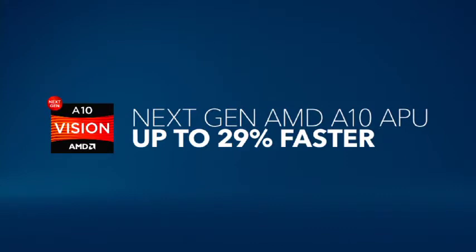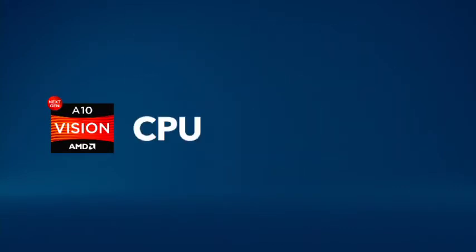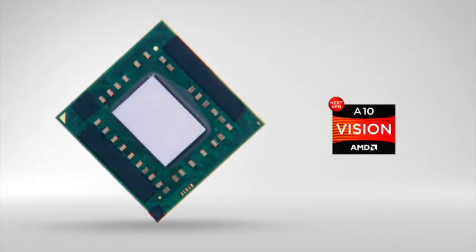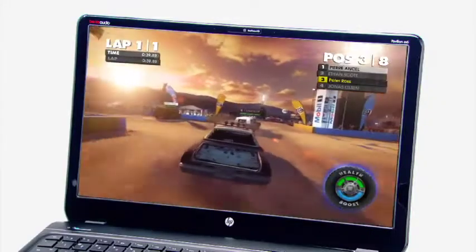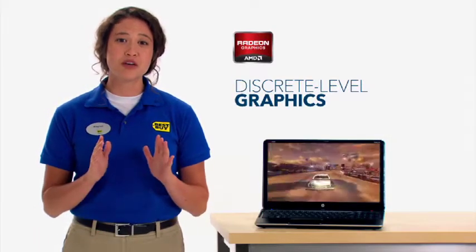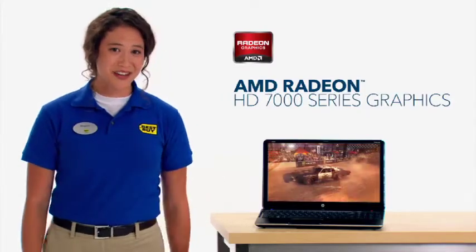The new AMD A10 APU combines the CPU, which processes data, and the GPU, which processes graphics, onto one low-power chip designed to deliver the ultimate gaming and video experience. Translation: if you've been waiting for a thin, sleek notebook that can really handle gaming, this is the one.